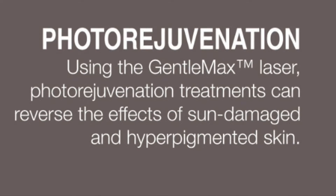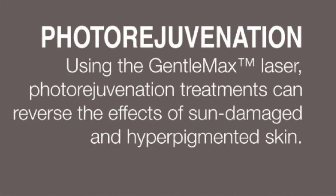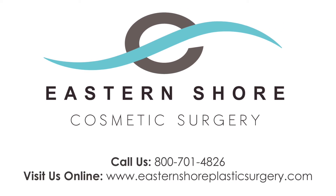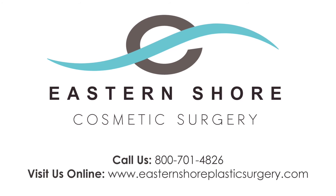To explore your med spa treatment options, contact Eastern Shore Plastic Surgery at 800-701-4826, or visit us online.